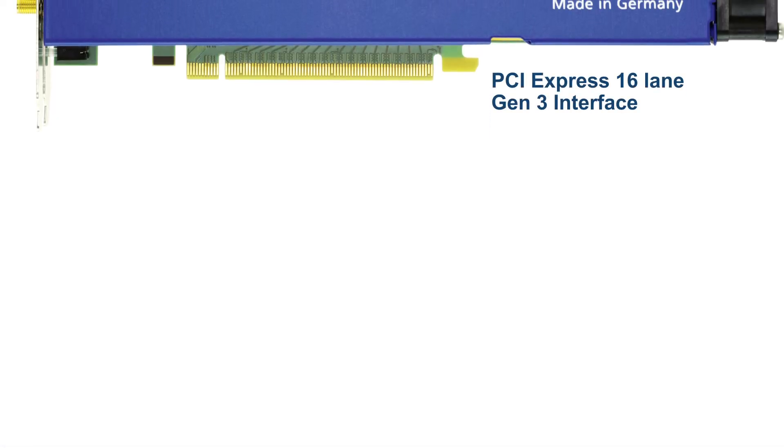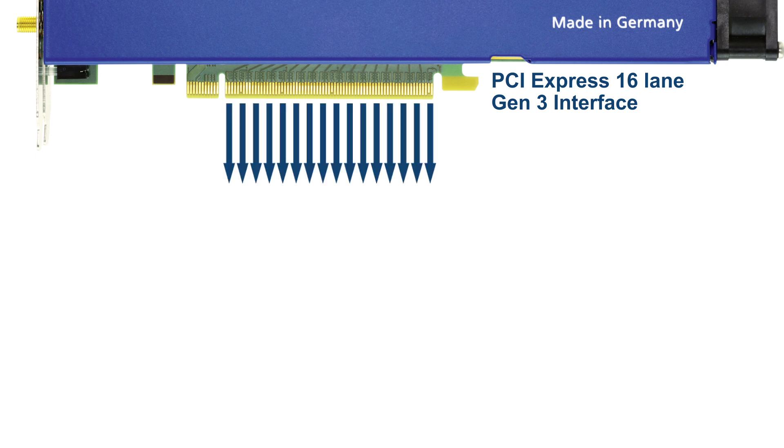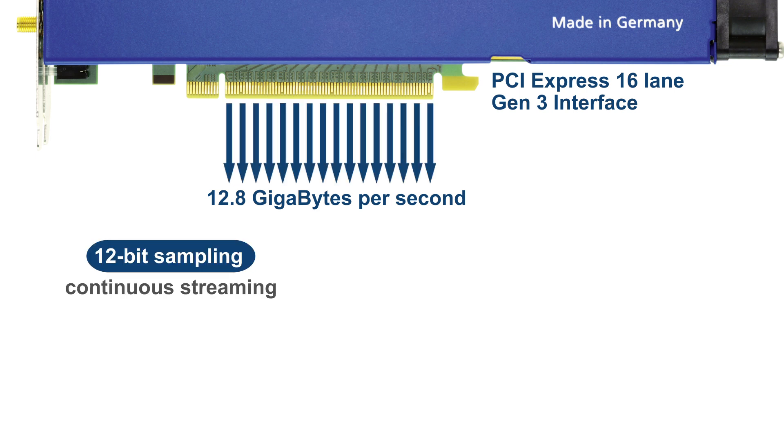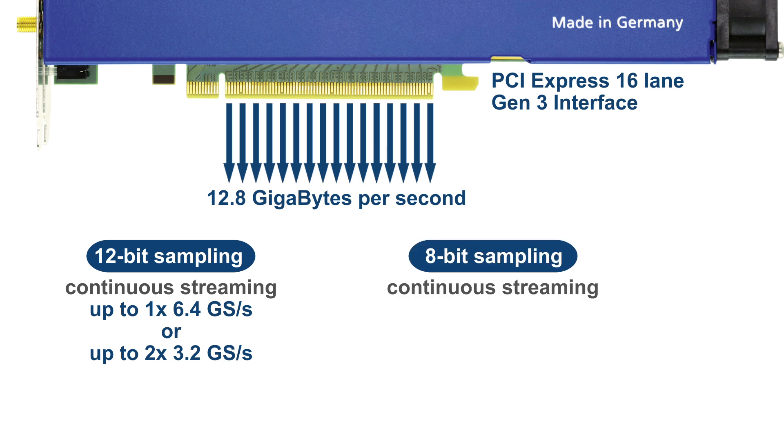The ultra-fast bus can stream acquired data directly to the PC environment at a staggering 12.8 gigabytes per second. This exceptional speed allows the continuous transfer of 12-bit data from a single channel sampling at 6.4 gigasamples per second or from two channels sampling at 3.2 gigasamples per second. There is now a special 8-bit transfer mode included in every M5i card.